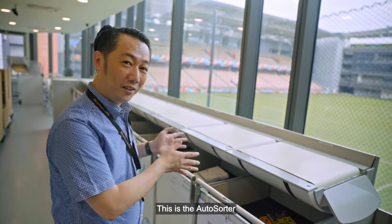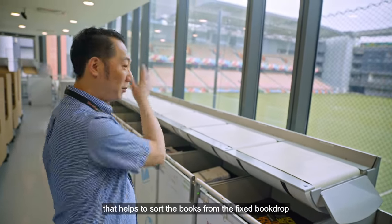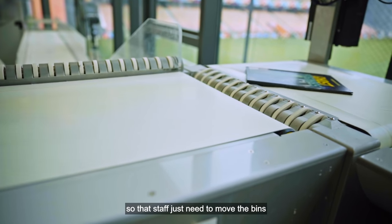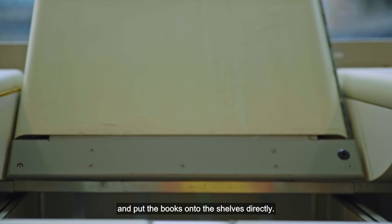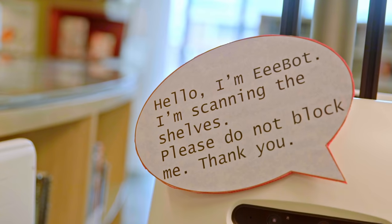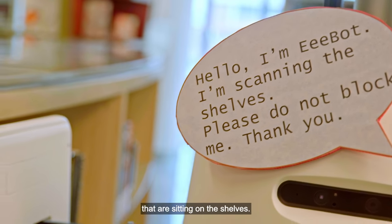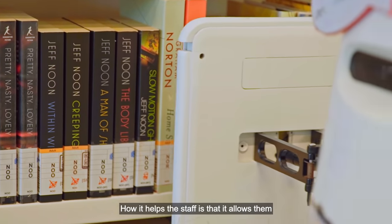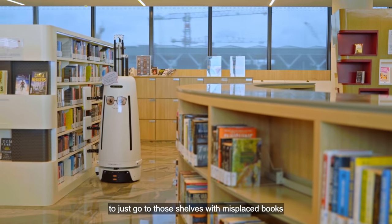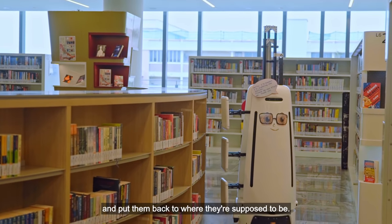This is the auto-sorter that helps to sort the books from the fixed book drop as well as the mobile book drop into different categories, so that staff just need to move the bins and put the books into the shelf directly. This is the shelf reading robot. The main function is to scan the books that are sitting on the shelf. It allows staff to go to those shelves with out-of-place books and put them back where they're supposed to be.